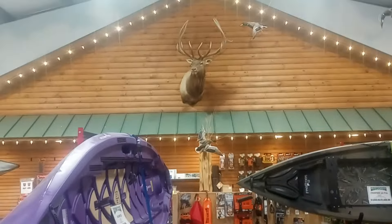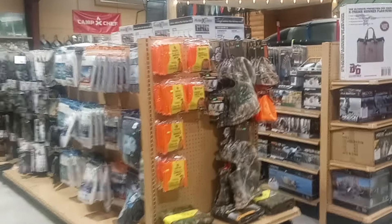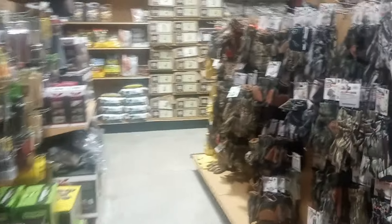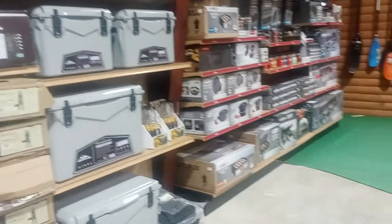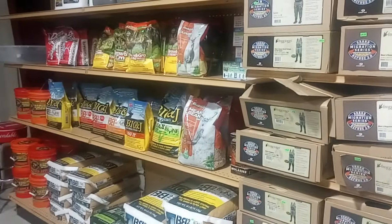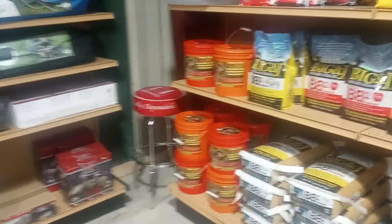Look at that elk right there — very nice place. And when you walk around towards the back, they have their grunt calls, rattling horns, everything you're going to need. I know deer season's over with, but deer season really never ends — you just got to keep gearing up. They've even got camping supplies, deer stands, paddles. They've got a bigger selection than you'll ever find at Bass Pro, and they'll have a way better price than you're going to get at Bass Pro.